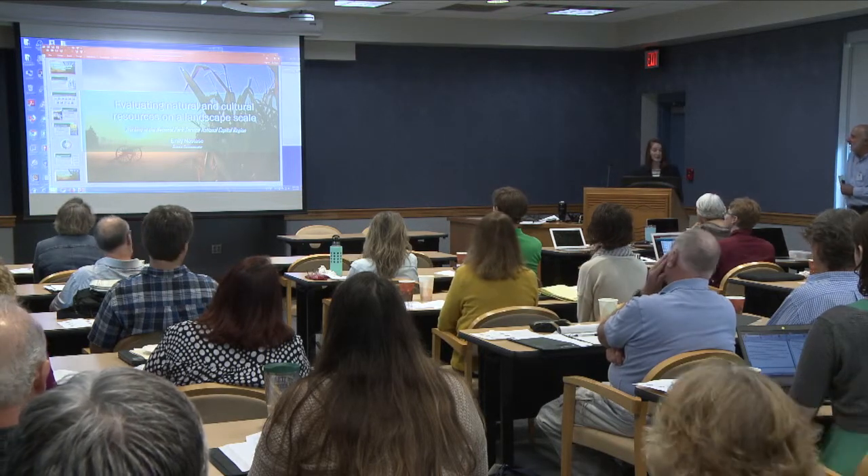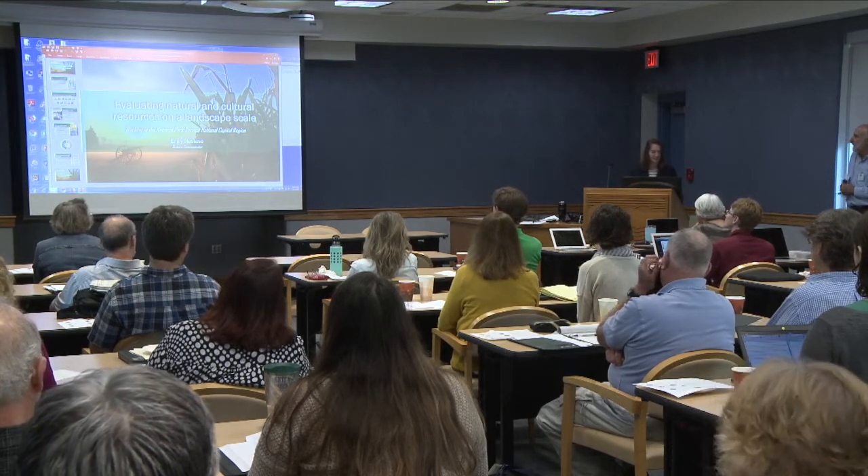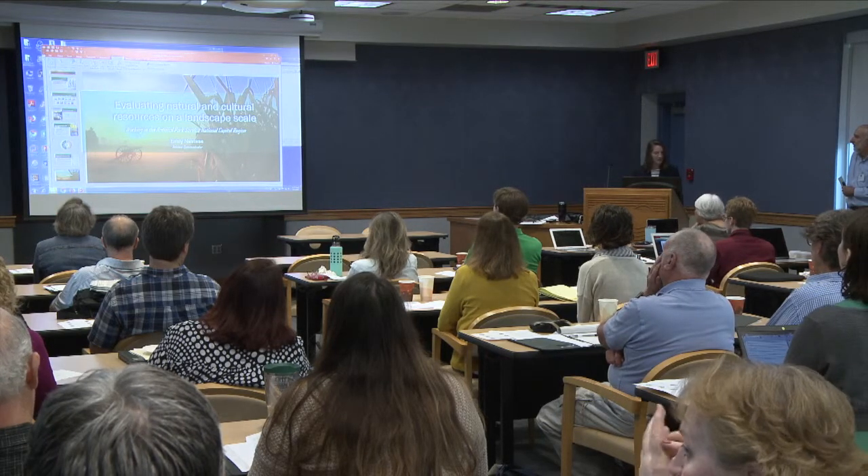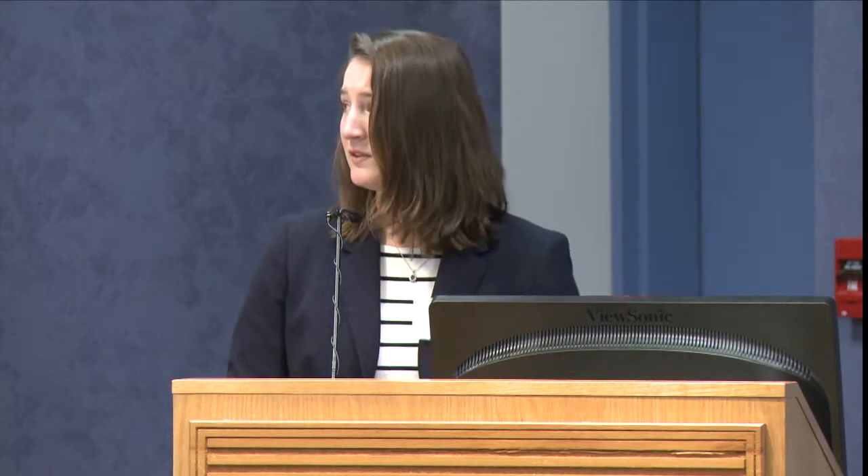You'll have to forgive me for being really brief with this one. This is a five-year project and I'm barely going to scratch the surface of it. For the last two years, I've been working with the National Park Service along with other EN staff to evaluate their natural and cultural resources in the National Capital Region on the landscape scale.